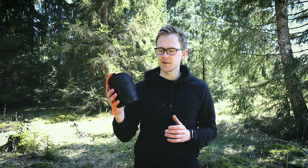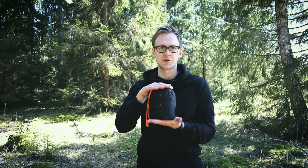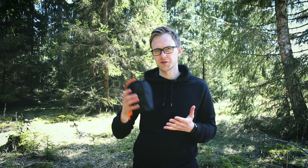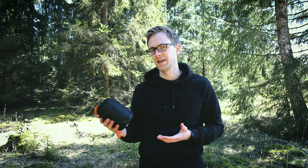In a packed state, this set measures at 6.5 inches or 16 centimeters in height and 5 inches or 13 centimeters in diameter. The total set, with everything included, weighs about 560 grams or 20 ounces.